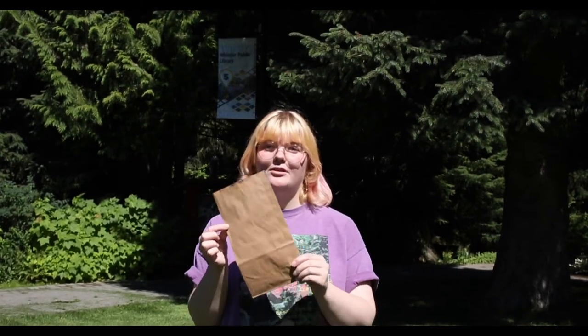Each week we will be posting a craft video that includes some insight into Whistler's history. A list of craft supplies will be posted before each video. You can also register with the library to receive a craft package with all of the supplies you'll need for each week.